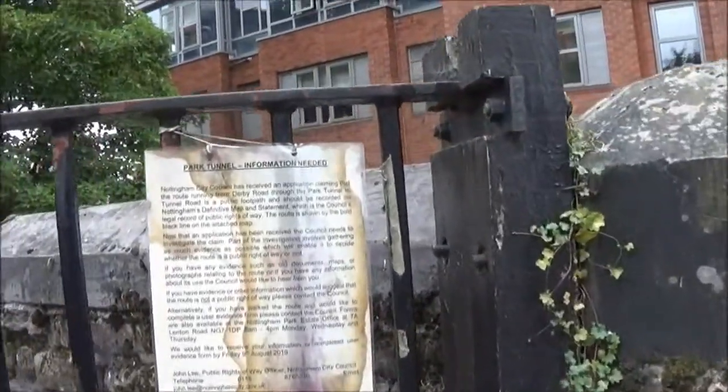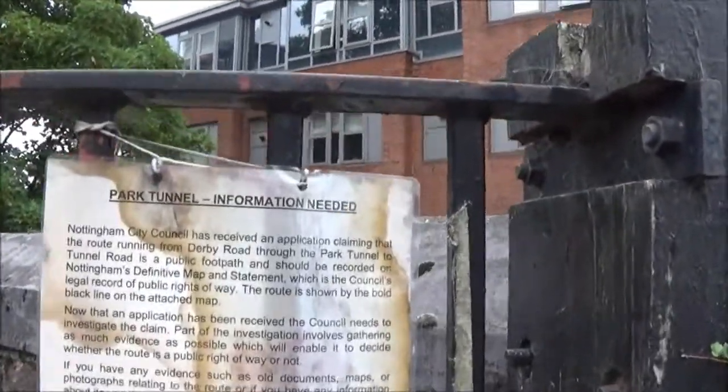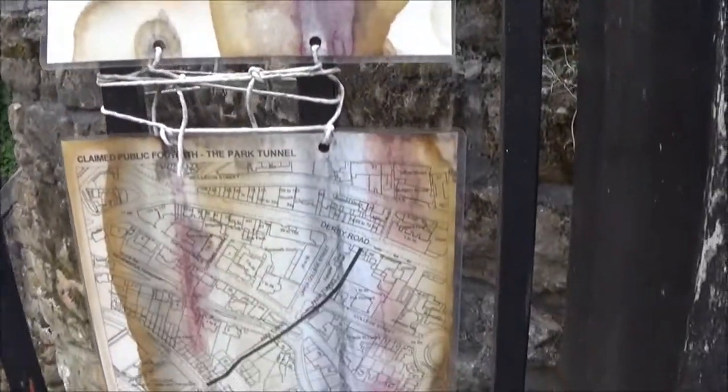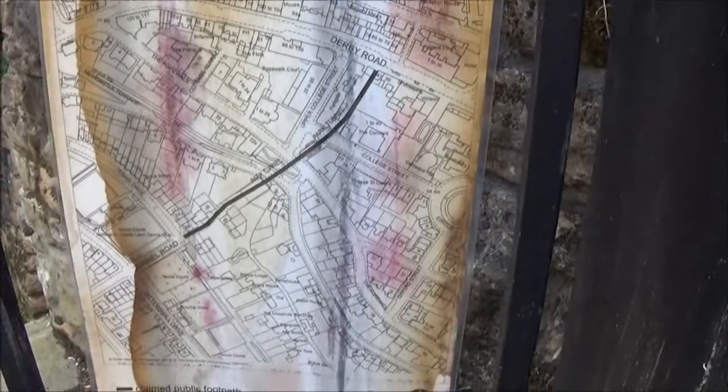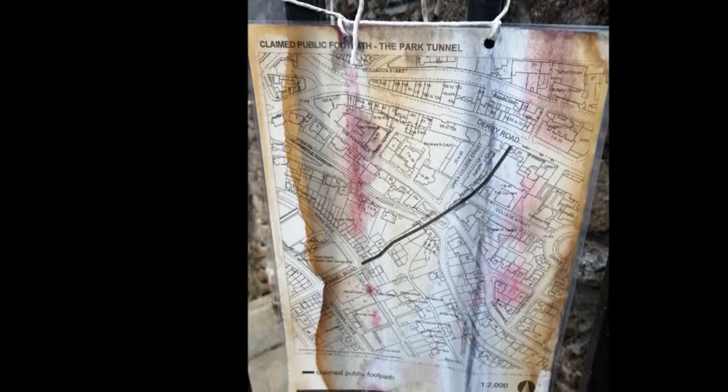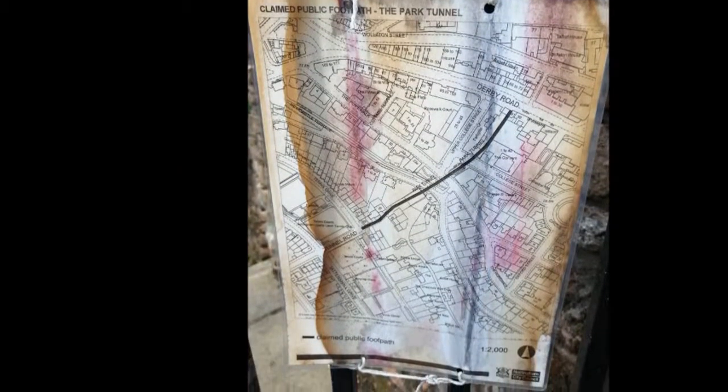Here's some information about the park tunnel. We're actually just heading back down the stairs now because we believe there's another part of the tunnel that we've not seen yet.